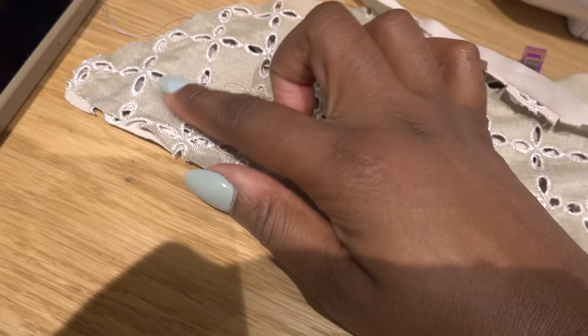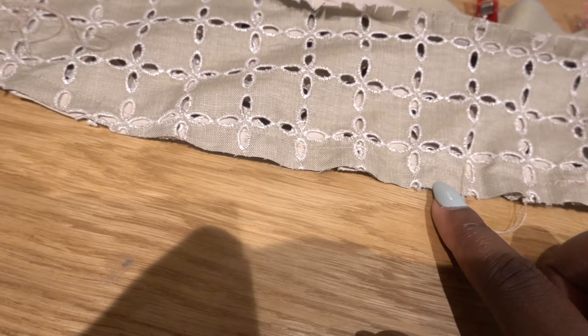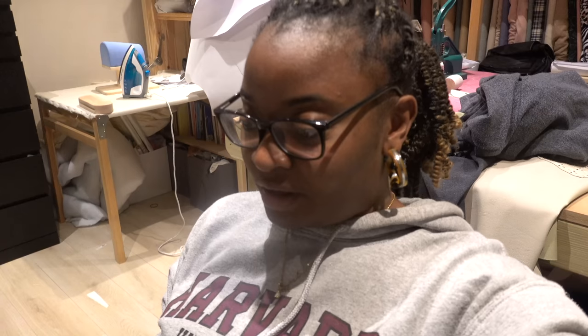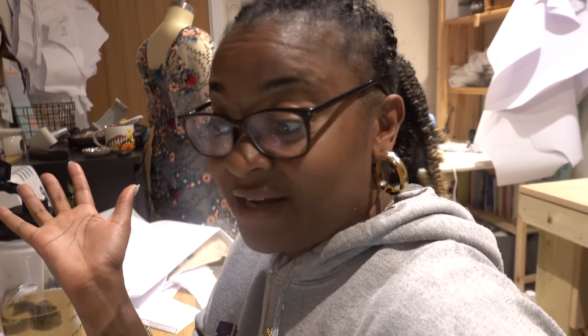I've done everything to fix it - changed the needle, taken it apart, cleared out all the fluff - and it keeps jamming and messing up my project. It completely chewed up my collar. It was fine all the way around and then just completely chewed up at one section. I'm finding it very frustrating. Since this has happened before and more often now, I'm considering getting a new machine - I've had this one a really long time and I need more from it.